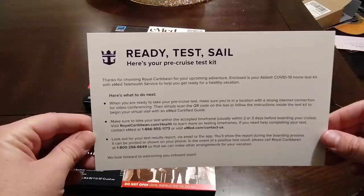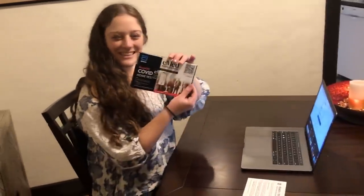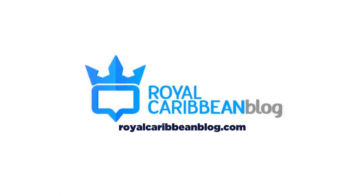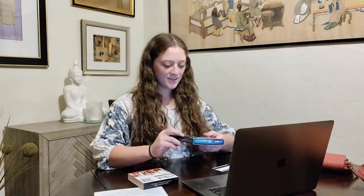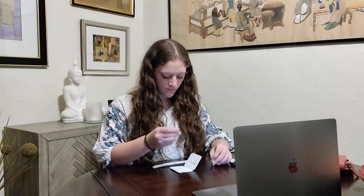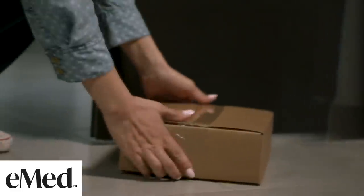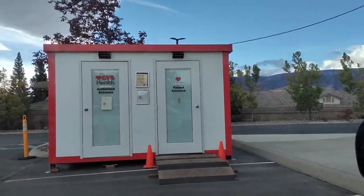Royal Caribbean currently accepts one at-home COVID test. What's it like and how easy or difficult is it? Hey everyone, it's Matt from Royal Caribbean Blog.com. Ever since Royal Caribbean approved the Abbott BinaxNow COVID-19 AG Card test, it has been a revelation. I've used it many times before going on a Royal Caribbean cruise, and it has been such an easy way to get your pre-cruise COVID test done quickly and easily — and those really are the two keywords.